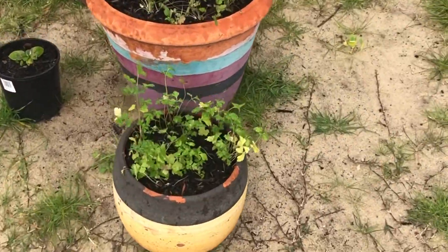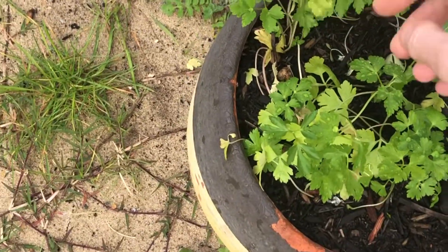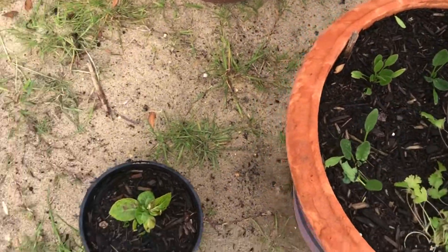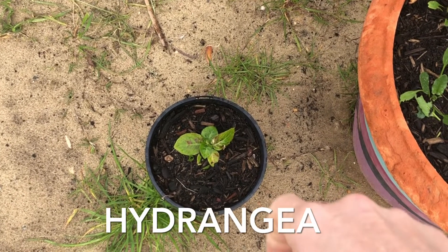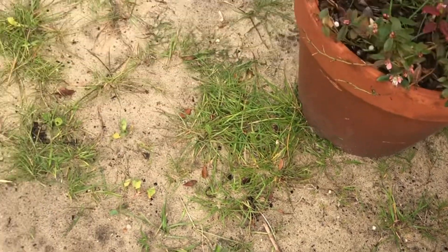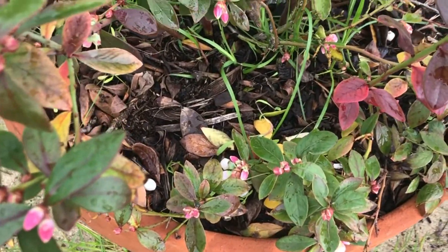These are my plants that I got from Bunnings and they're actually going really good. That's my parsley. I've got half coriander and some baby spinach. My blueberries are starting to flower already — the bees love them.